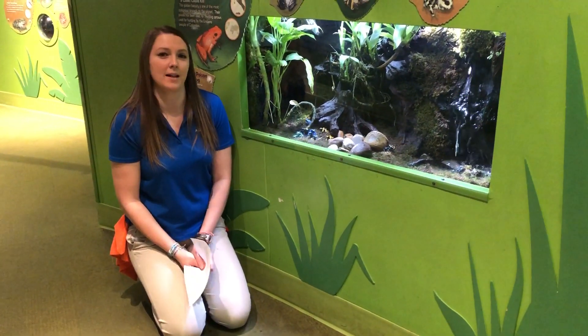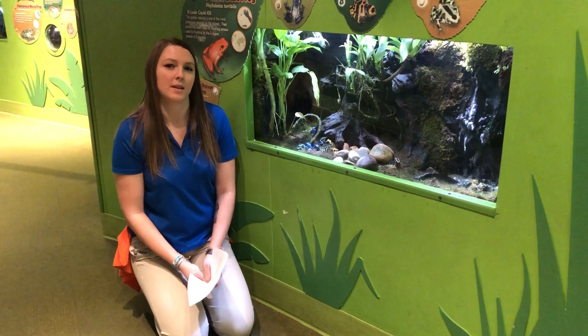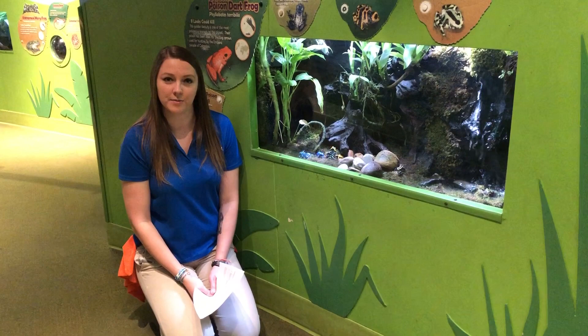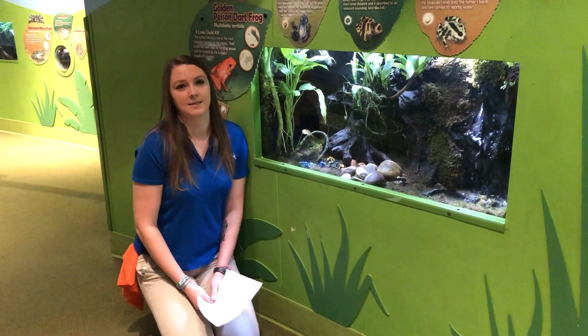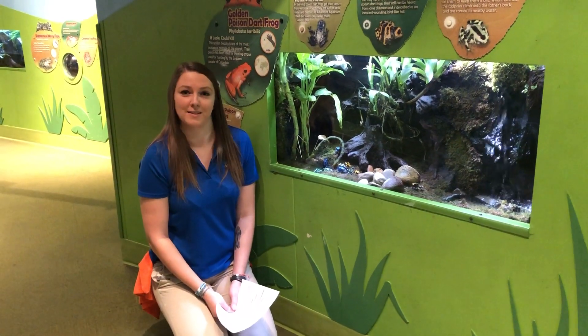Hi guys, my name is Kim. I am a biologist here at Adventure Aquarium and today we're going to talk about frogs. All of our frog species can be found upstairs in our kid zone. Yesterday you guys went on social media and asked us a bunch of questions about our frogs, so I'm going to be answering them for you guys now.